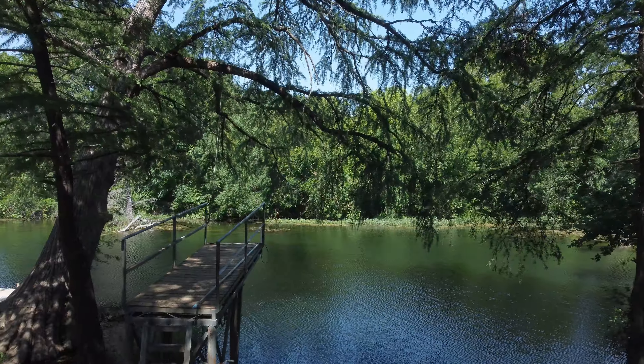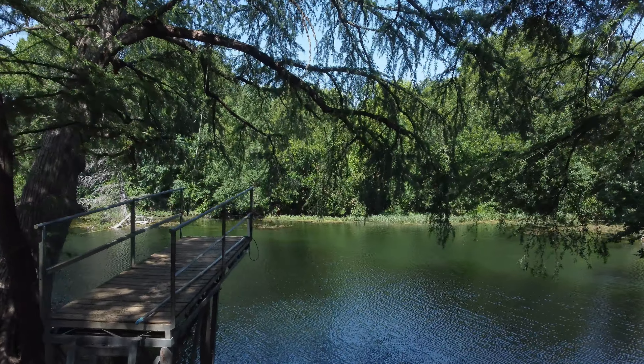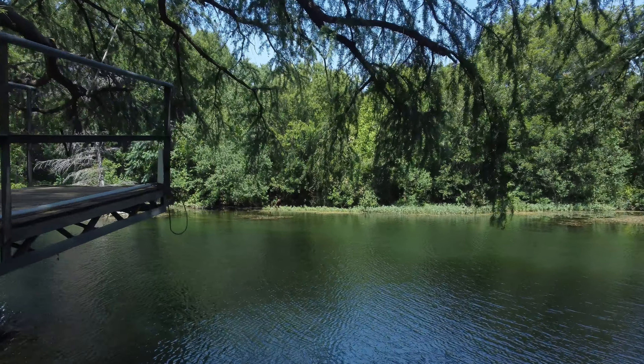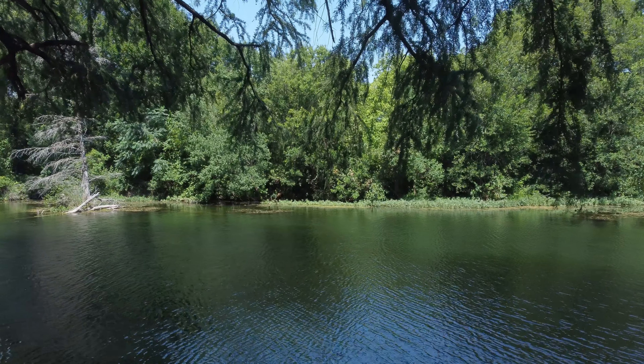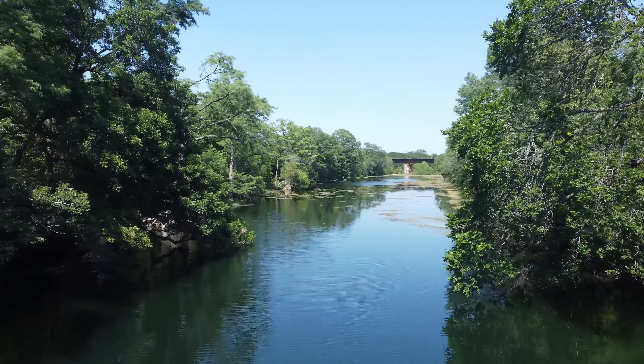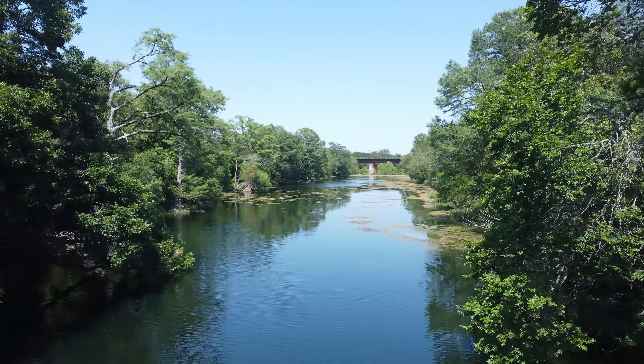Onion Creek itself is spring fed, and so that means that no matter what time of year you come, it's going to look something like this, because there's always water in this section of Onion Creek. If you go around the corner of Onion Creek in a canoe, you're going to discover that it looks a little like this.